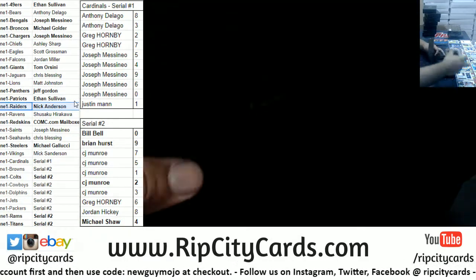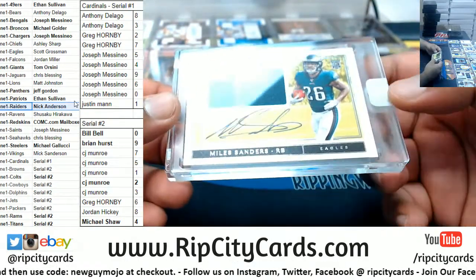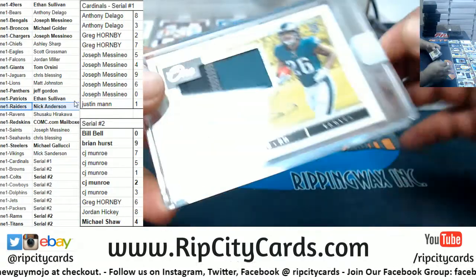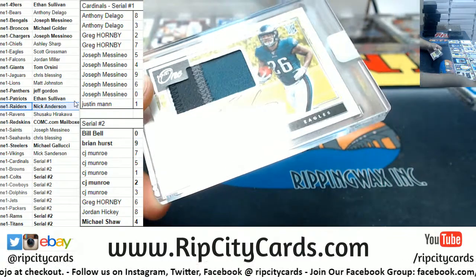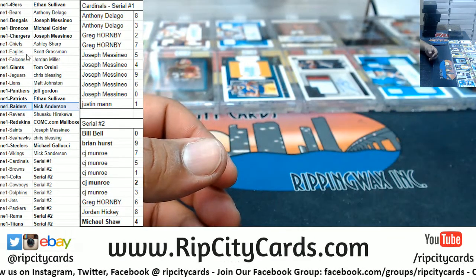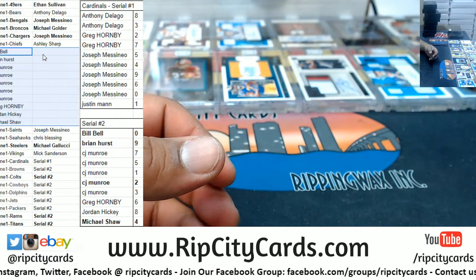We got an Eagle — Miles Sanders, numbered to 199. Two boxes left.